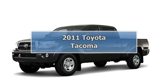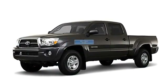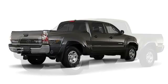2011 Toyota Tacoma Double Cab 4WD. This vehicle features the following equipment.